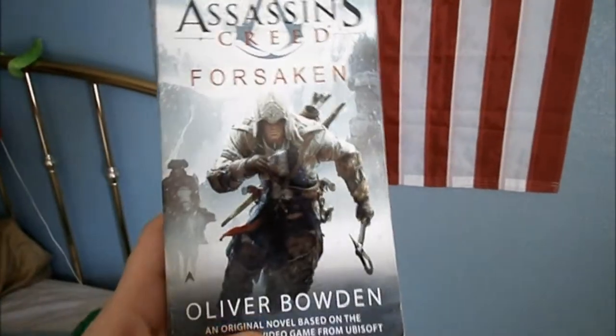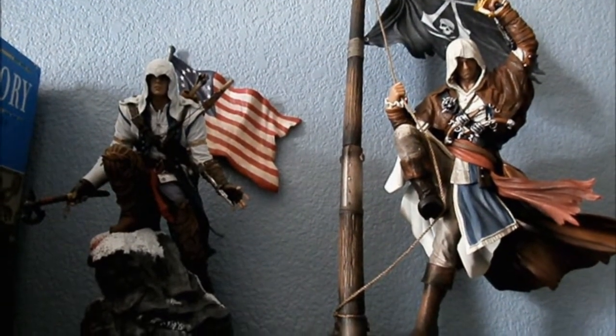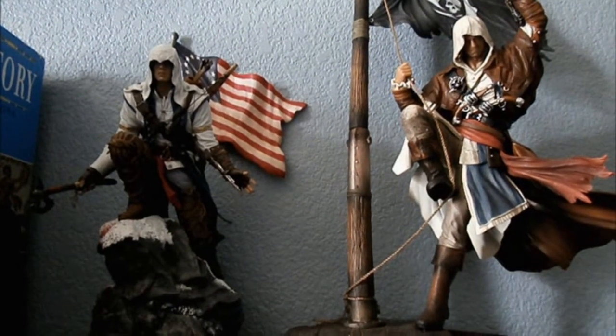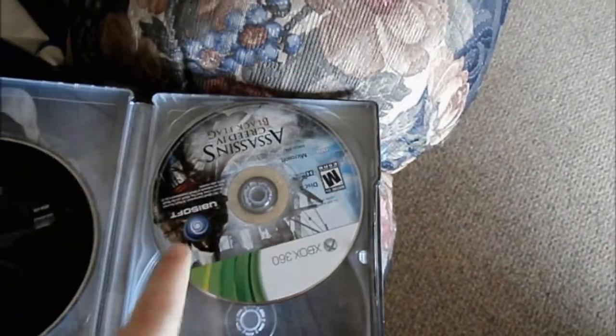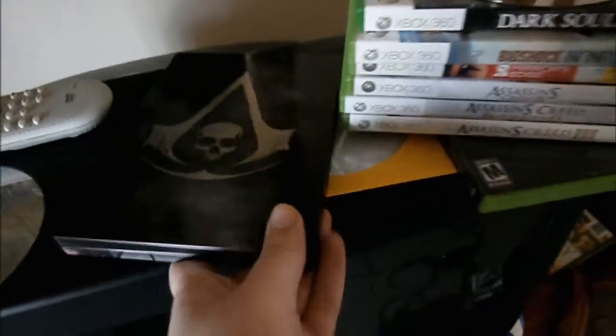I got Assassin's Creed: Forsaken for Christmas as well, by Oliver Bowden. And then there's my preciouses — my Edward statue, my Connor statue. You guys are amazing and I love you so much. They sit next to each other and it's amazing — they're like one of the first things I see when I wake up in the morning because my bed is right here. Here's my steel book — this is where all my games are. My games and my soundtrack are both in this. It has Edward on the back and it says Assassin's Creed 4 Black Flag. On the inside — I think I may have disc two in my Xbox right now because I was playing multiplayer last night. Here's disc one which is single player, disc two is multiplayer. And this is my soundtrack — it's got a couple shanties on it and everything.